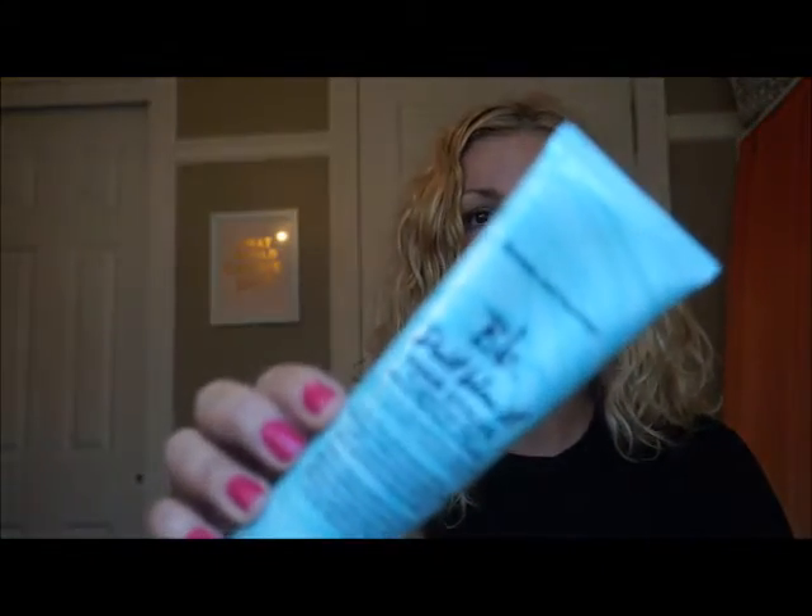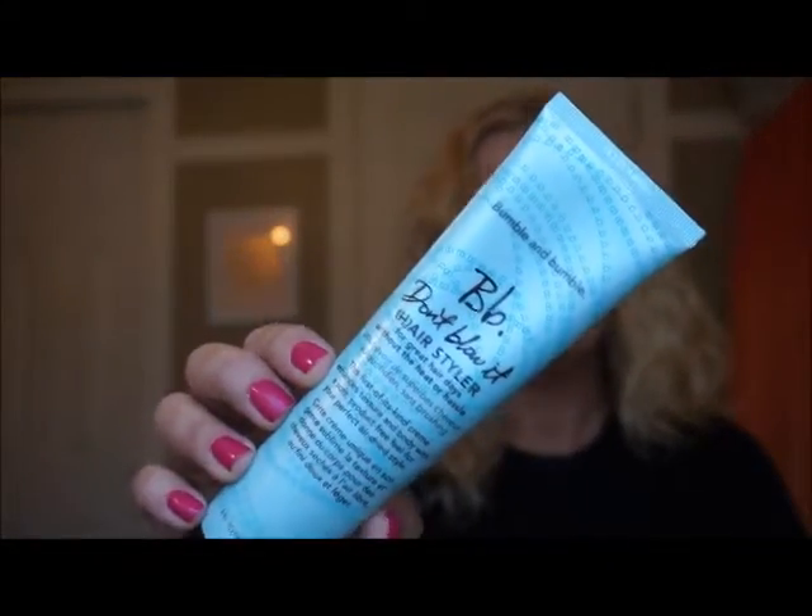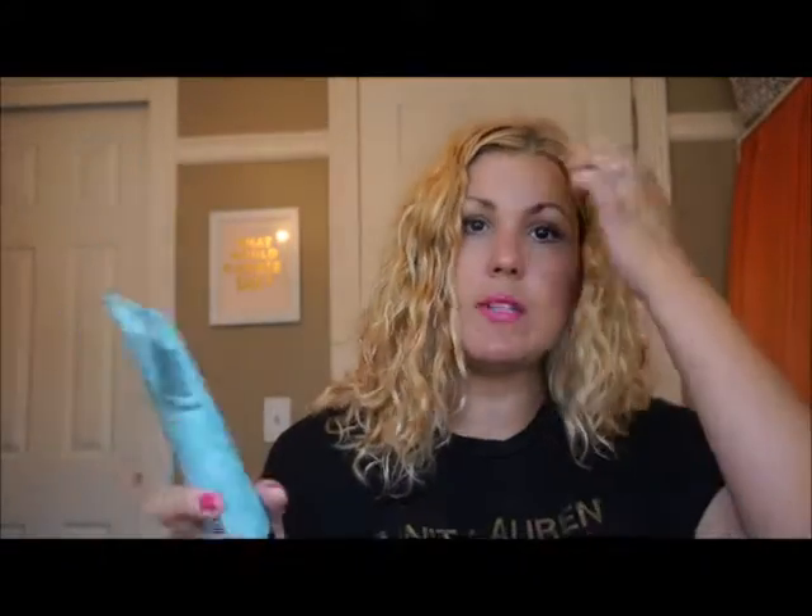So my hair was washed this morning, I put some stuff on it and that's it — I did nothing else to it. The first product that I'm loving right now is Bumble and Bumble Don't Blow It. It is phenomenal. I basically put this on my hair when it's wet and then I let it air dry. It's amazing — you can use this alone or with some other styling products.